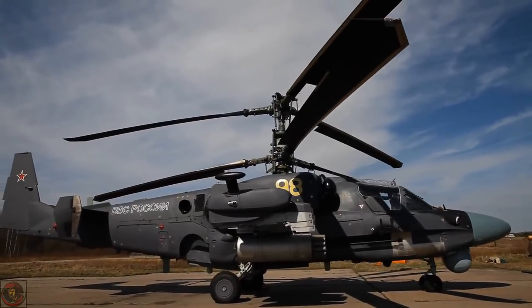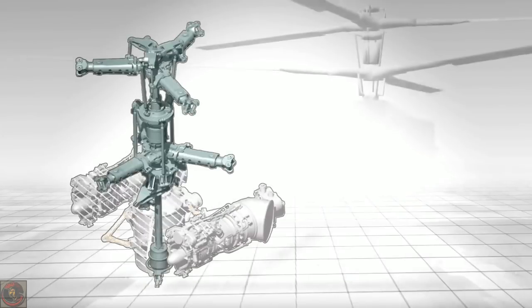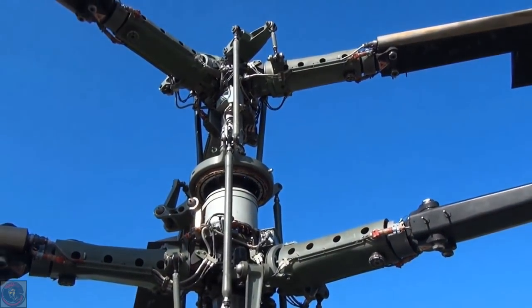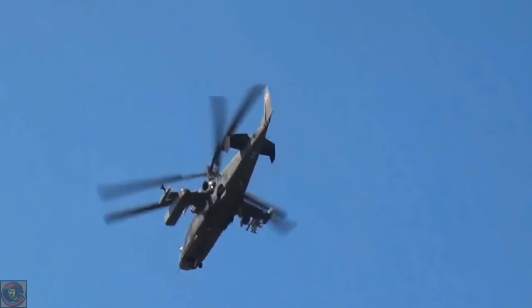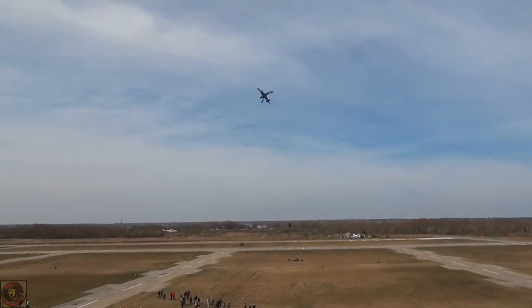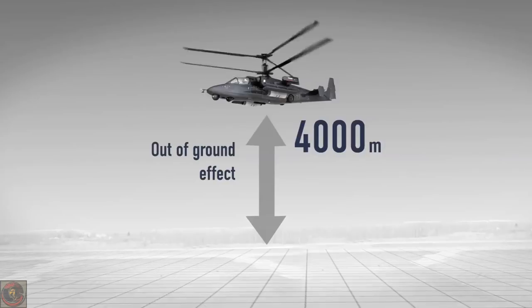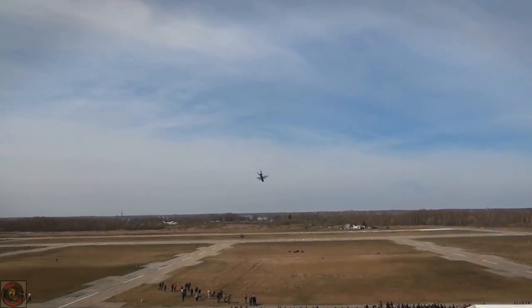Its power plant includes two powerful VK-2500 engines rated at 2400 HP each. The helicopter uses a high-performance coaxial rotor. An important feature of the KA-52 is the absence of the tail rotor, which significantly improves the efficiency of helicopter control and flight safety. The absence of power consumption by the tail rotor, combined with a high-performance rotor, gives the KA-52 a 20-25% advantage in thrust-to-weight ratio over all known attack helicopters in the world. As a result, the KA-52 offers unparalleled manoeuvrability and an unprecedented hover ceiling out-of-ground effect of around 4000 meters, exceeding all known attack helicopters by an average of 800-1000 meters. The service ceiling is at least 5500 meters.